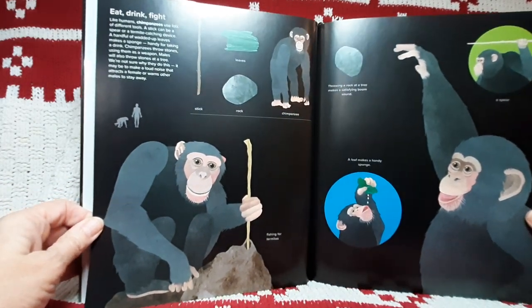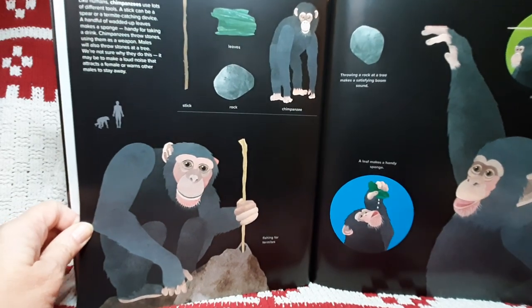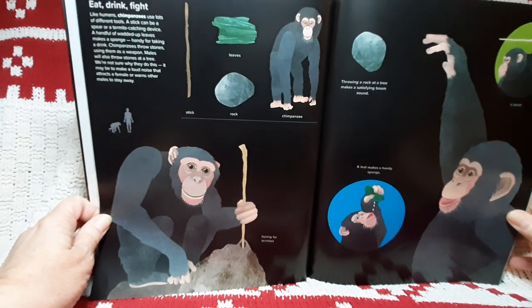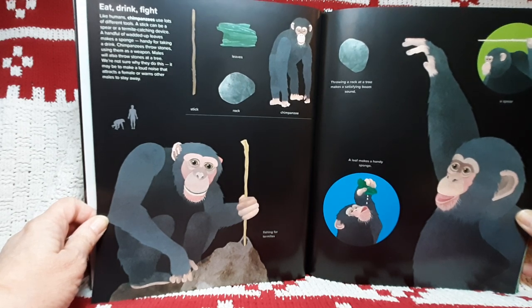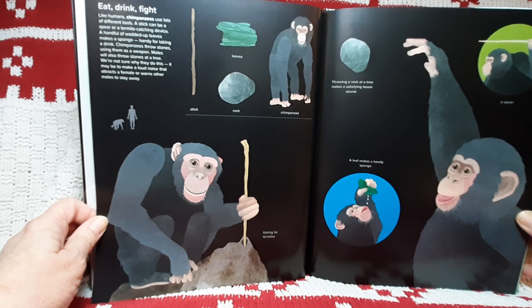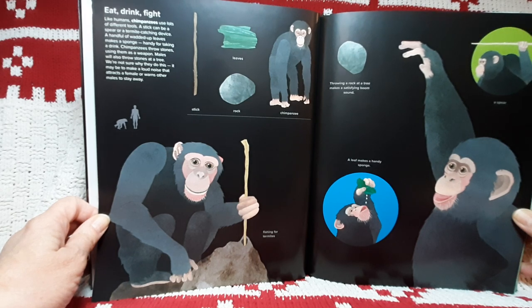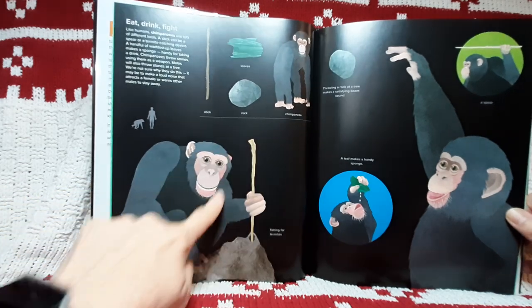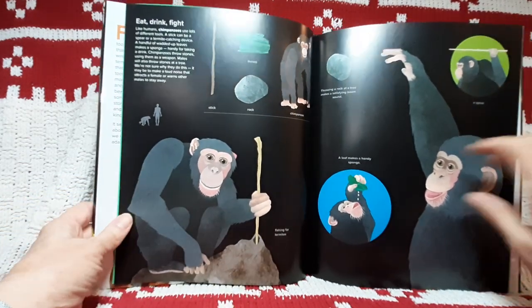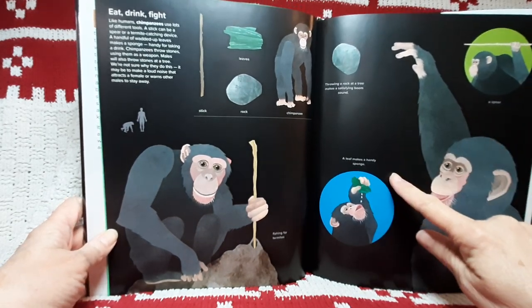Eat, drink, fight. Like humans, chimpanzees use lots of different tools. A stick can be a spear or a termite-catching device. A handful of wadded-up leaves makes a sponge handy for taking a drink. Chimpanzees throw stones, using them as weapons. Males will also throw stones at a tree — we're not sure why they do this. It may be to make a loud noise that attracts a female or warns other males to stay away. There's the stick, leaves, rock, chimpanzee — fishing for termites. Throwing a rock at a tree makes a satisfying boom sound. A leaf makes a handy sponge.